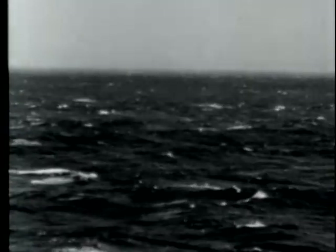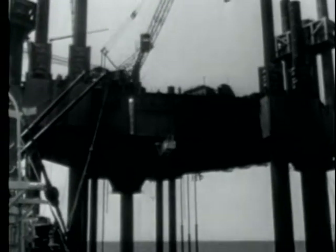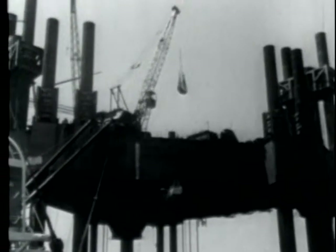The storm was getting nearer. Personnel not vitally needed aboard the tower were evacuated using the basket — the only means of getting on or off the tower. The full force of the storm missed the tower, however, and work soon got back to normal. But the men were not breathing easily, as the hurricane season was far from over.